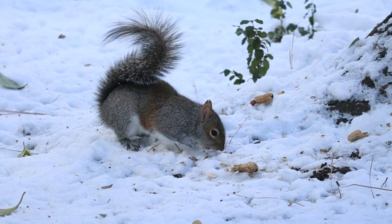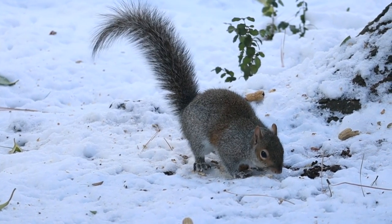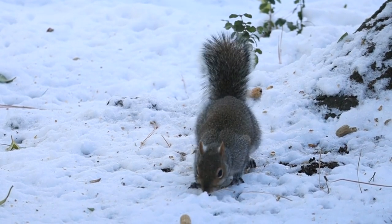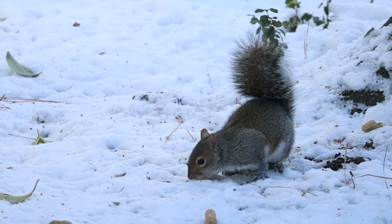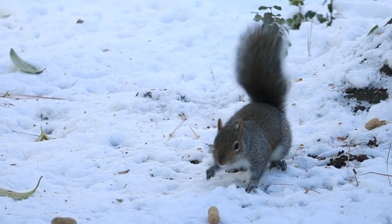Cones are the squirrel's favorite winter food. She cleverly cuts off scales with her sharp teeth and constantly twists the cone with her paws. The animal's incisor teeth are amazing — they never wear down or get blunt.